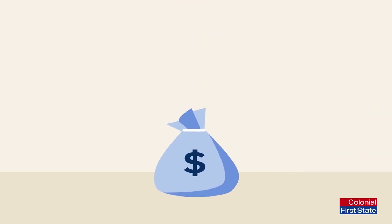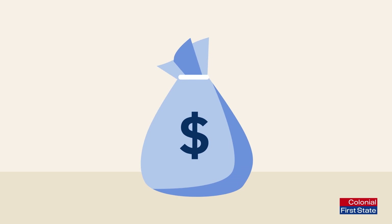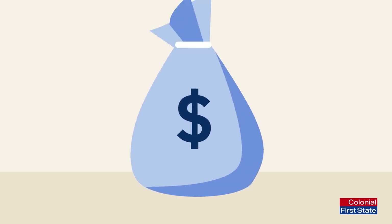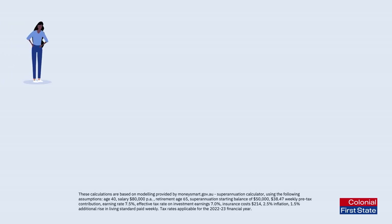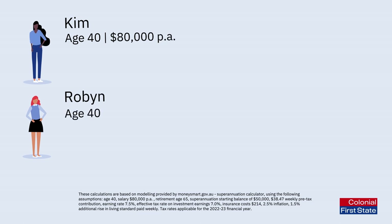Regardless of the potential tax benefits, every extra contribution you make to super will help grow your retirement wealth. Here's an example of the kind of difference just a small amount could make. Kim and Robin were colleagues, and from age 40, they both earned a salary of $80,000 per year.